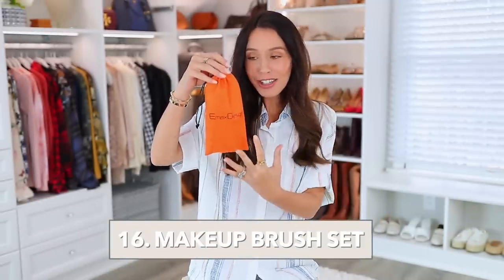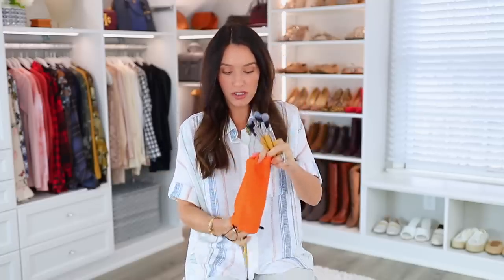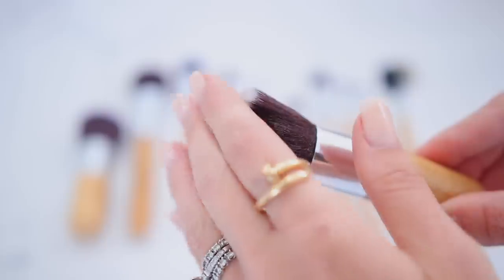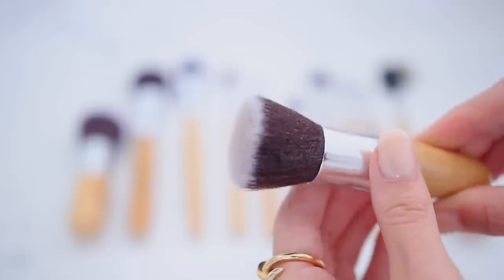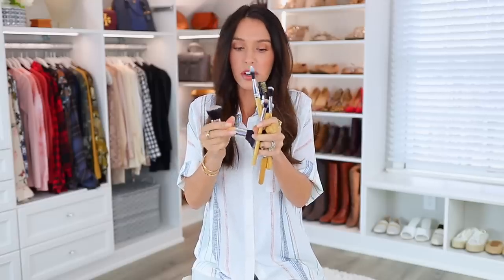Next are these makeup brushes, which don't look like much in the orange bag but when you open them up, the quality of these bamboo brushes is so impressive — and the total price is about $10. There are kabuki brushes, blush brushes, foundation brushes, eyeshadow brushes, pencil brushes, eyebrow brushes, and eyeliner brushes. I honestly cannot get over how soft and high quality these feel. I'm not saying they'll last a lifetime at $10, but if you're in the market for new makeup brushes, give these a try.